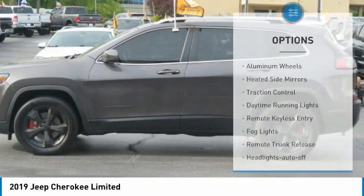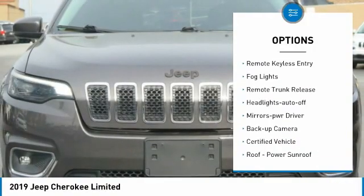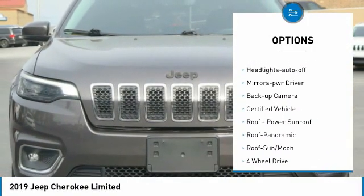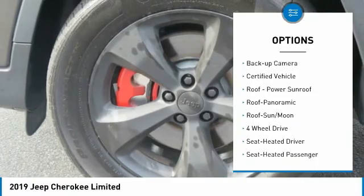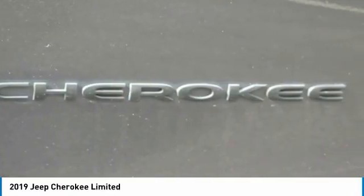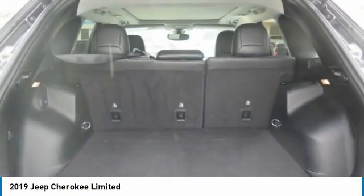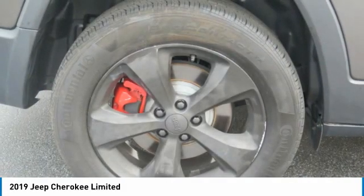Here are some of this vehicle's great options: aluminum wheels, heated side mirrors, traction control, daytime running lights, remote keyless entry, fog lights, remote trunk release, headlights auto off, mirror memory, backup camera. Searching for a dependable vehicle that looks great too? You found it, so stop in today.